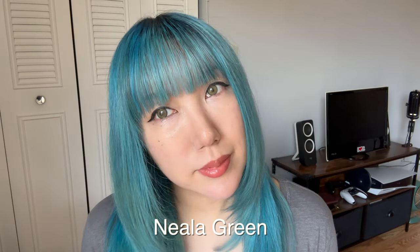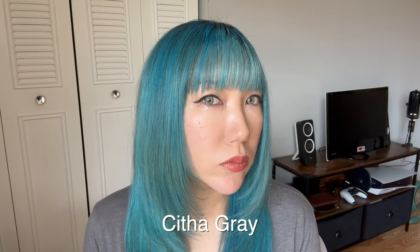I'm going to start with Mila Green. I think they're really pretty — from a scale of one to ten, I'm going to give these a seven out of ten.